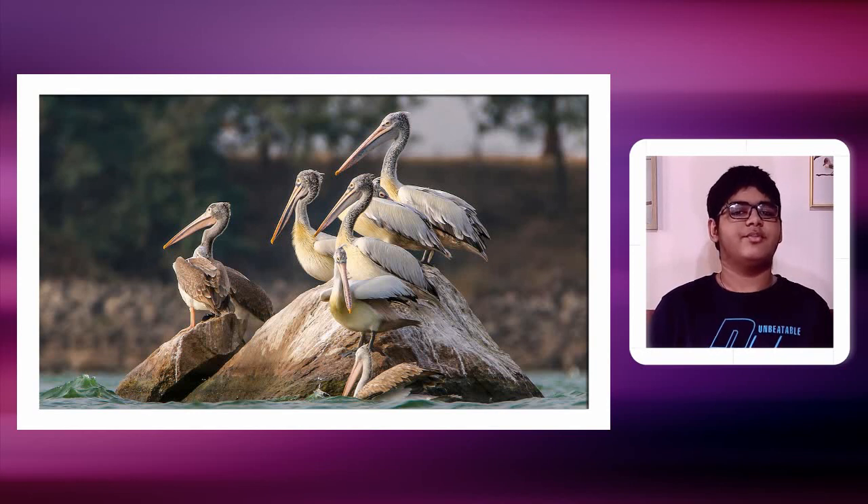The spot-billed pelican is known to breed in colonies with painted storks and many other water birds. They nest on low trees in wetlands, often near human habitation — in simple terms, wherever people are.